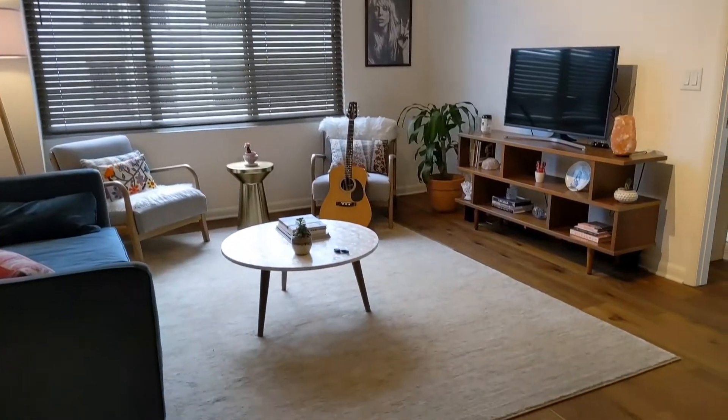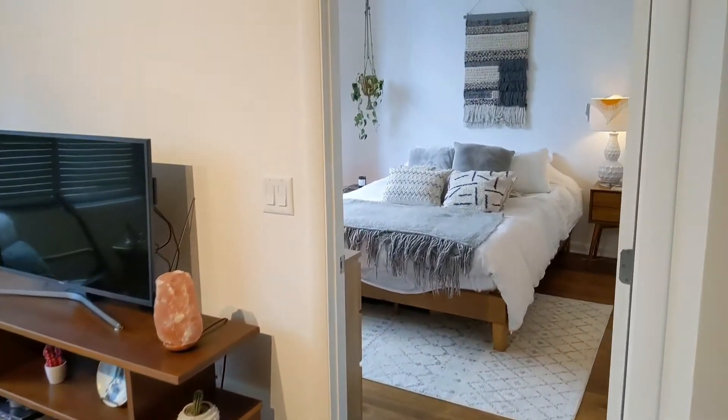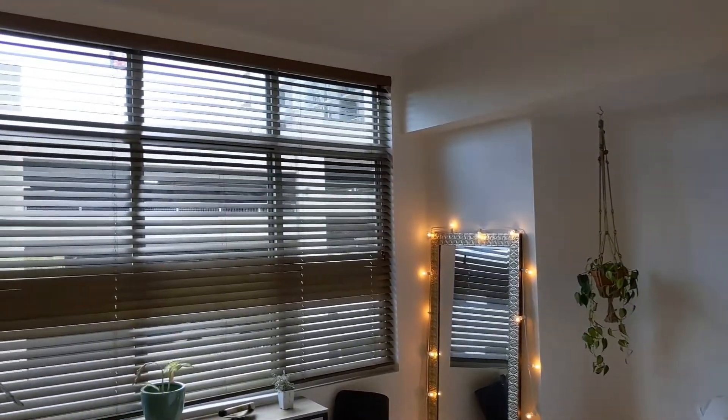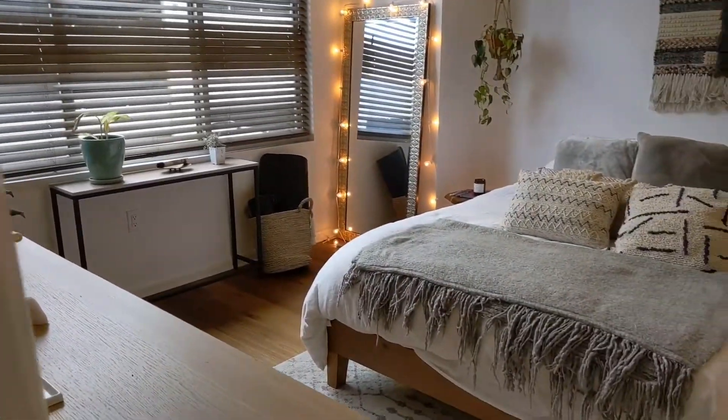We are on the seventh floor here at the Milago. This is the closest condo I know to Lady Bird Lake — you are literally on the hike and bike trail, so it's very pet friendly with a really nice, friendly hometown Texas feel.